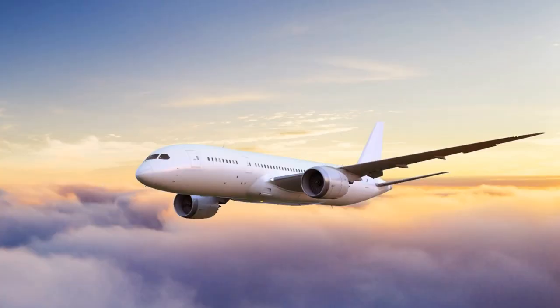Initially, the airplane had a capacity to carry only two passengers. But as of now, it is capable of carrying more than 300 people.